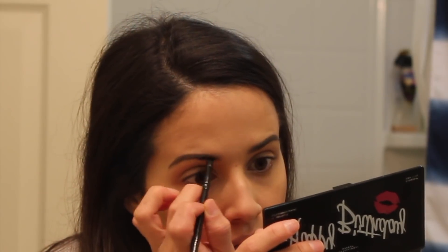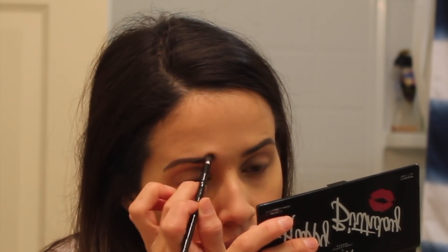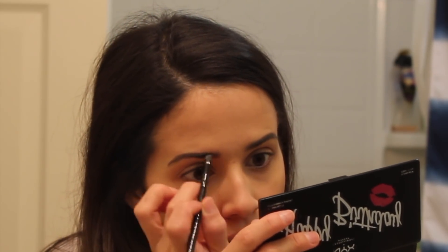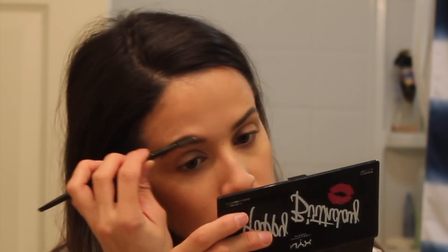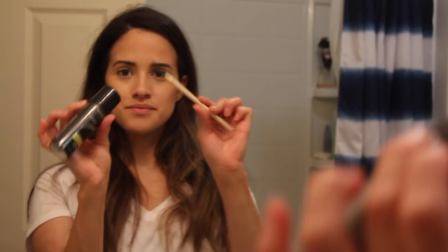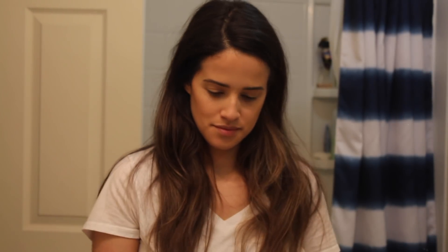I'm not too precise when I do my eyebrows. I don't really like that whole defined cut look. I just want to fill in any sort of bald spots that I have, which I do have a few. And I set my eyebrows with some hairspray and a little spoolie brush.